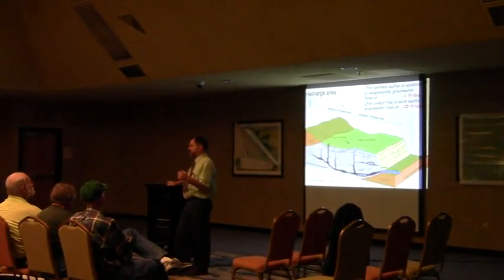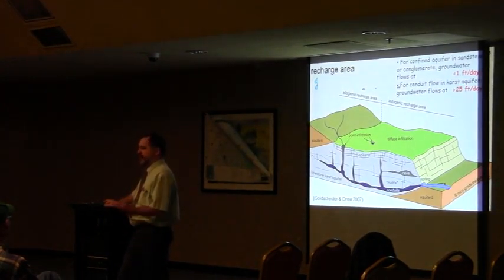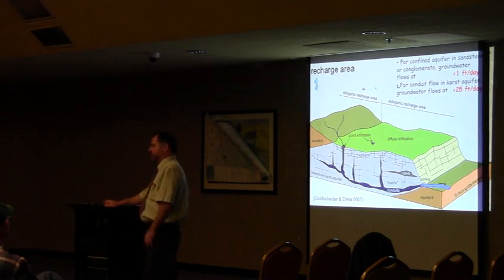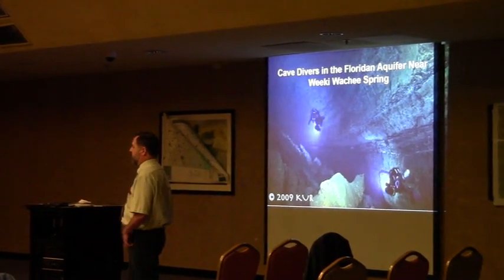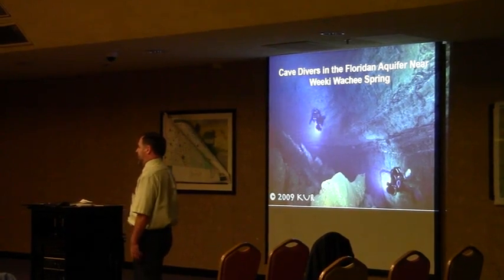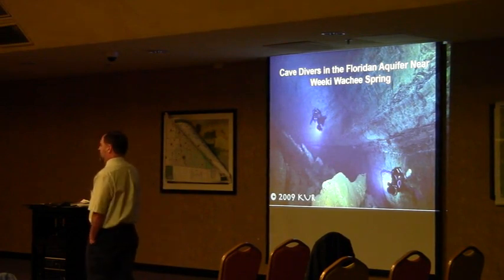That means water coming down from the surface can get into the drinking water really fast. Drinking water contaminated by something like a leaking gas station tank can invade the aquifer really quickly — all the way across Florida within a year or two. So contamination can move a lot faster in these kinds of aquifers that have caves in them. It is some of the purest groundwater in the world and some of the largest bodies of groundwater in the world, but because of these karst passages, it also has a lot of issues with contaminant migration.